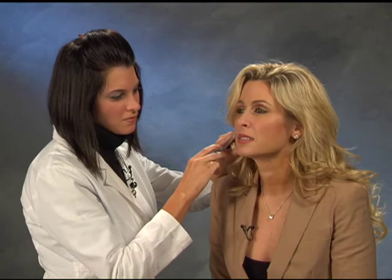Since I just saw you last week for my Botox, why don't we do some fillers on me today? All right, just relax. This is an alcohol prep pad. This will be a little stick.